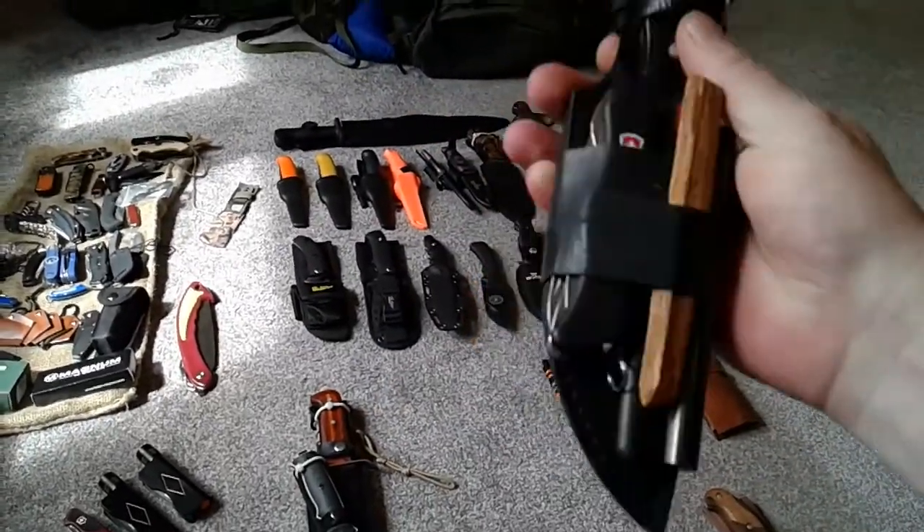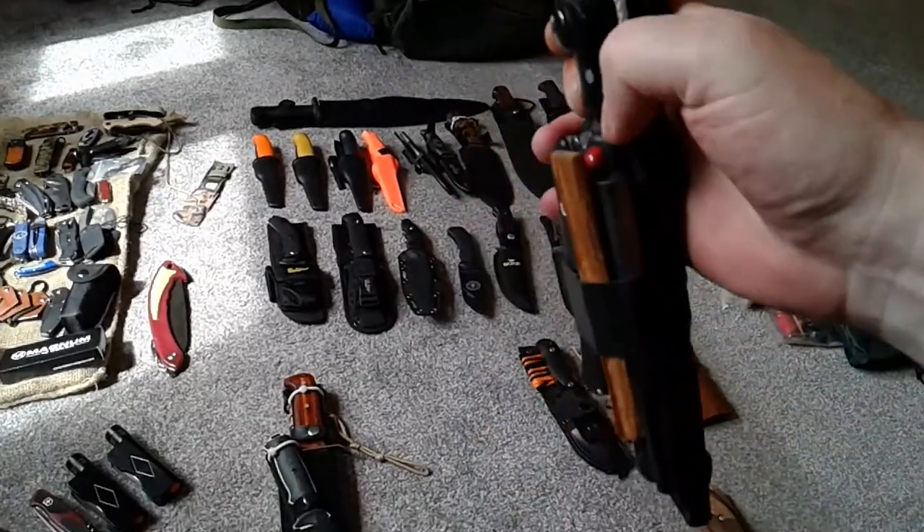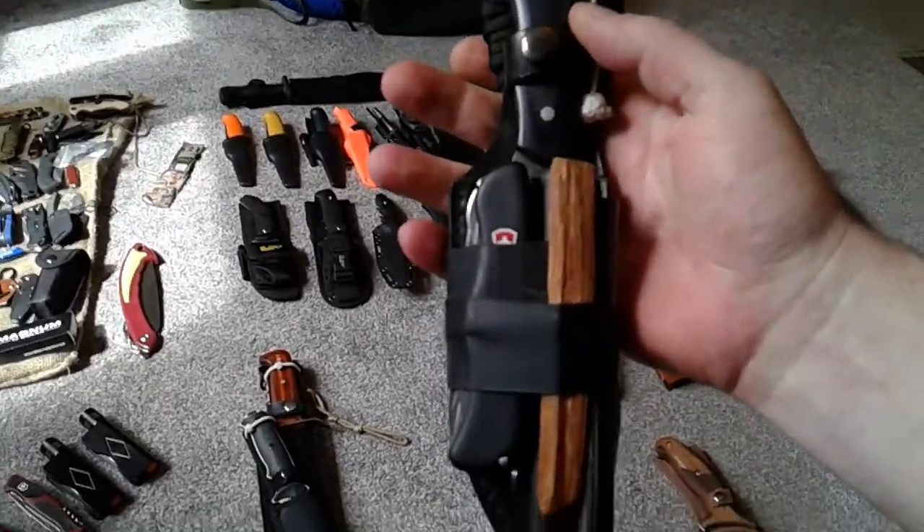You should have a ferrocerium rod, a little piggyback knife, and some sort of way of sharpening your knife.